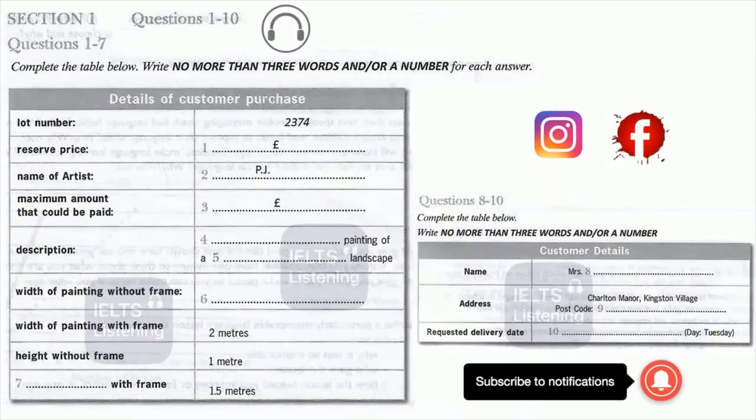Section 1. You will hear part of a conversation between an art auctioneer and their client. First you have some time to look at questions 1 to 7.